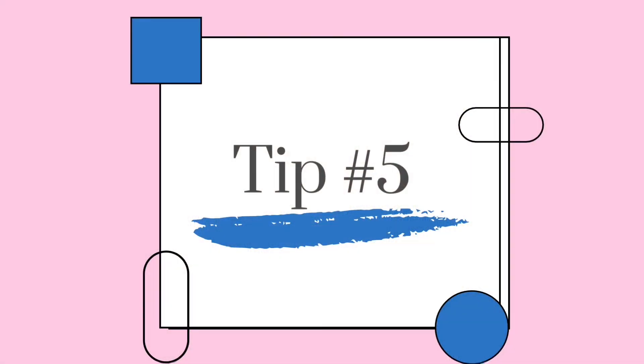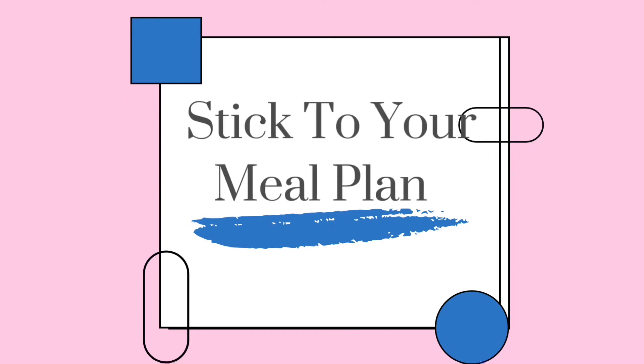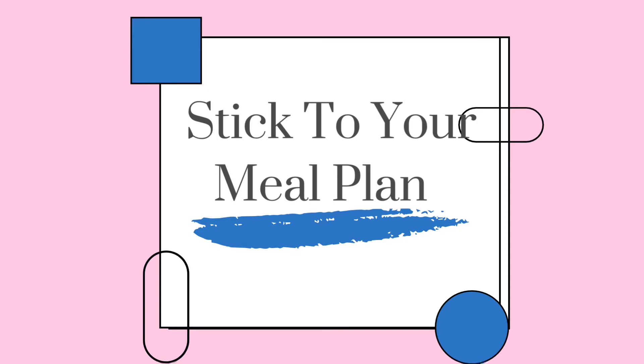And number five: stick to your meal plan. Last but not least, make sure to stick to your meal plan. You've taken all this time to write it out and figure it out, thought about your week and all the tips involved — make sure to stick to it. It can be really tempting to think, I just don't fancy making spaghetti tonight or I don't feel like that tonight.